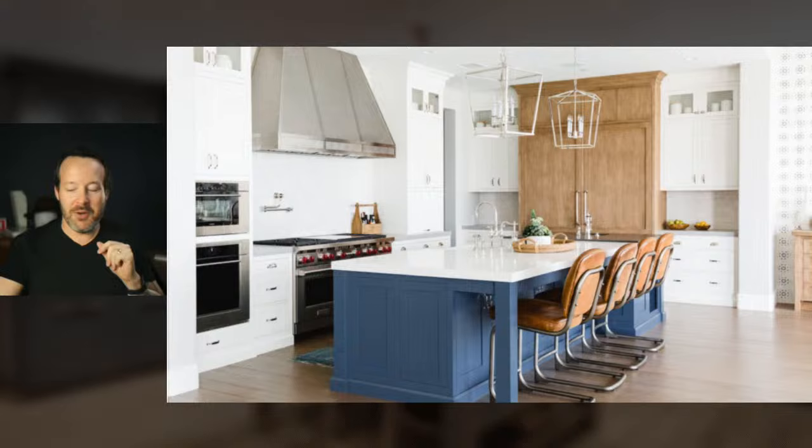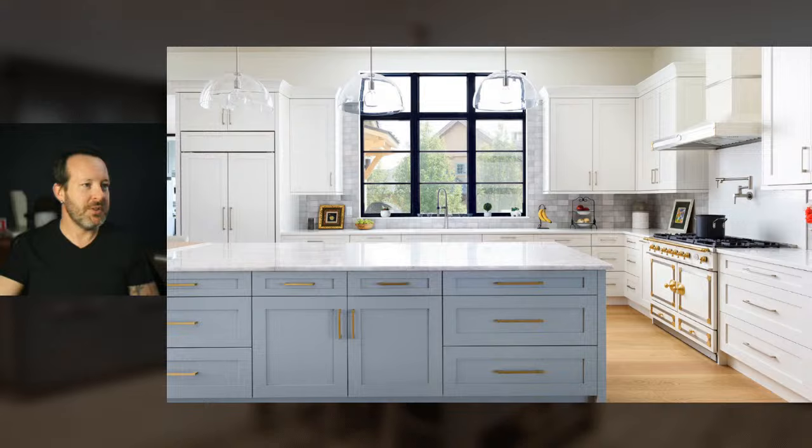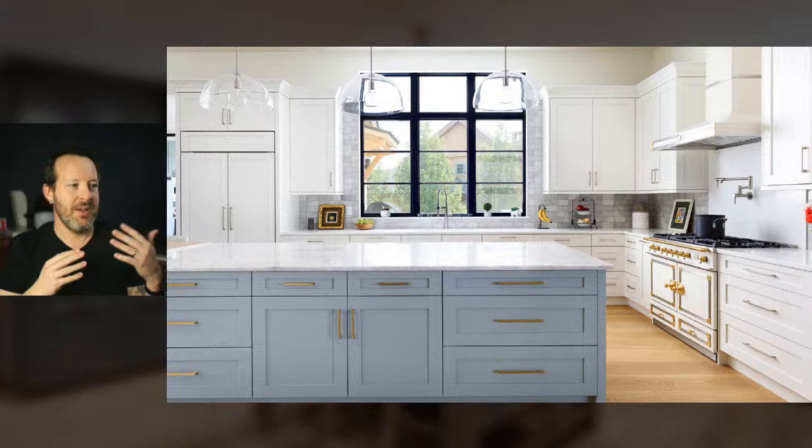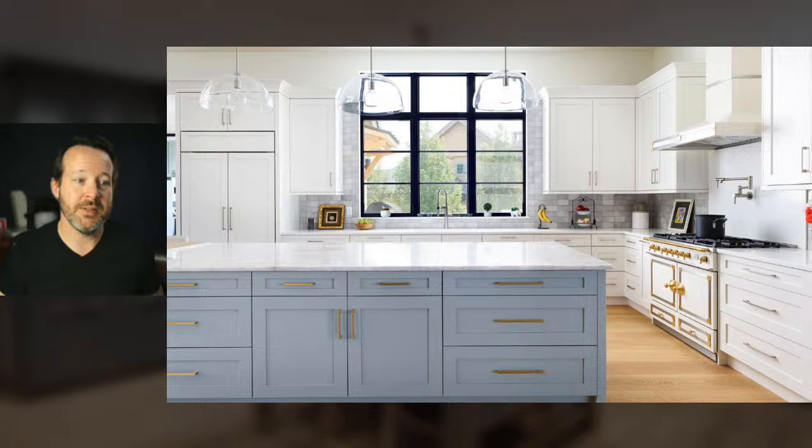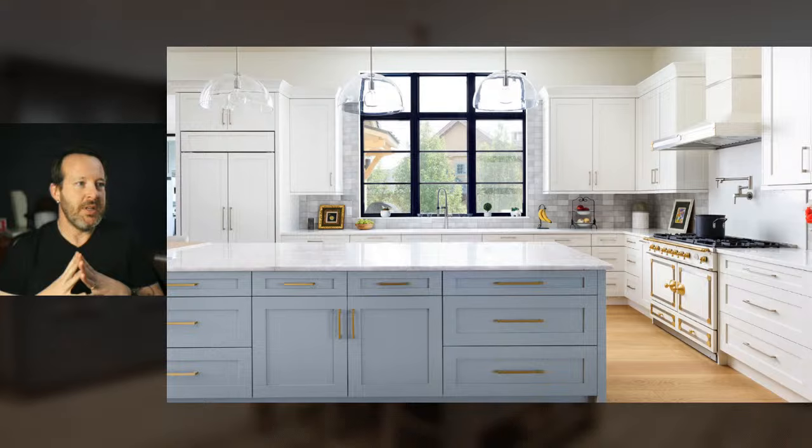That was really beautiful. You can look at these and study them — find things you really enjoy about these spaces to help in your design journey and when doing consults with clients. Let's move on to the next one, which is around the same kind of theme — it's two-toned again. I love the color of this one. Shaker door is pretty standard. We had a conversation earlier about whether the shaker door is still popular — it is very popular, but I don't know if it's the door that's going to carry us into the next decade.